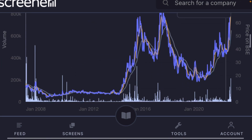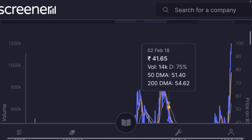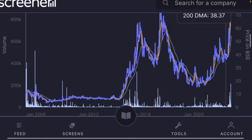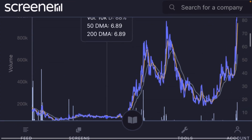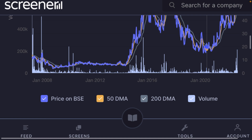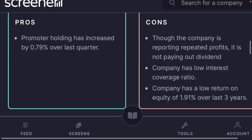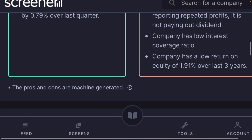Looking at the long-term chart, the company is at a very high level right now. However, the company has given multi-bagger returns — the price was around 6 rupees and has now moved to around 100 rupees. Excellent returns in the last one to two years. Promoter holding has also increased, which is a good sign.